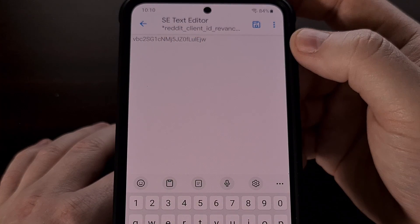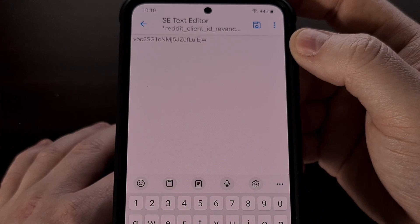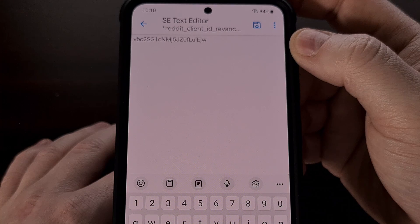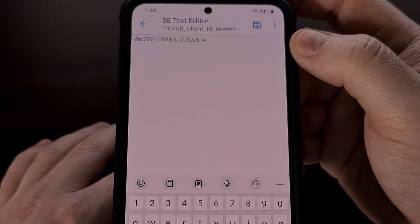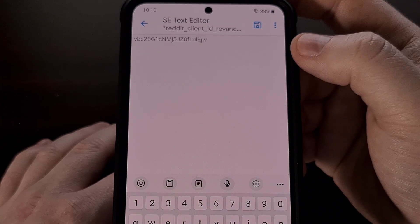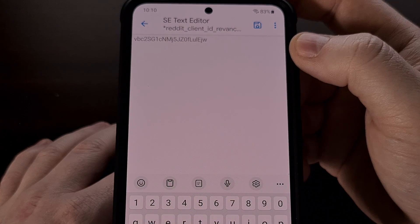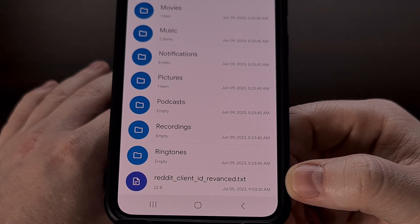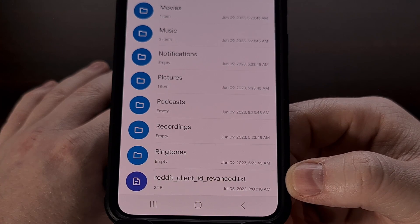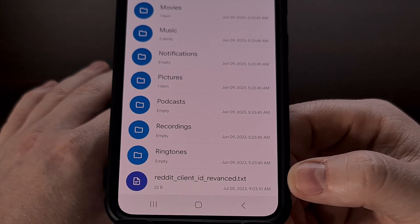We're going to copy that string and then paste those characters into a newly created txt file. It doesn't matter if the text file is created on the device itself or on your PC before being transferred over to your smartphone. This text file should only contain those 22 letters, numbers, and/or symbols. We're then going to save that text file, and it needs to be named: reddit underscore client underscore ID underscore revanced dot txt.